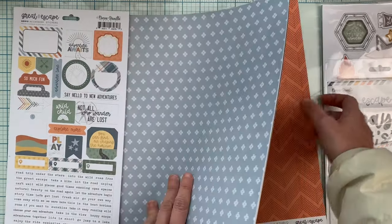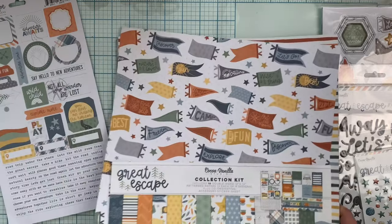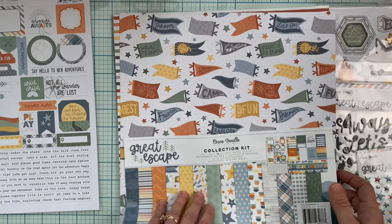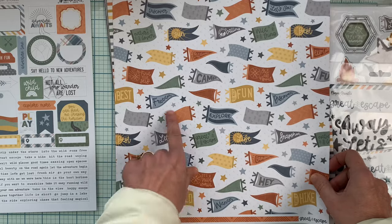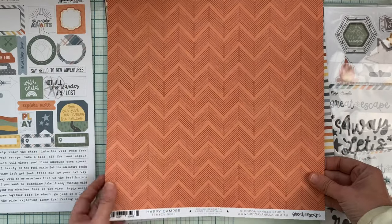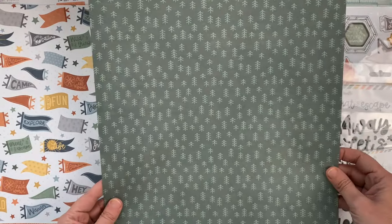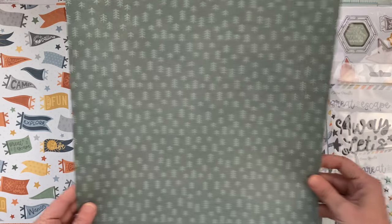With the collection pack you get 16 double-sided 12 by 12 papers, two of each of eight designs. This first one is fun to fussy cut or use in a strip. I love the orange, I love the stripe, I love the trees, and I love the color palette of this collection.